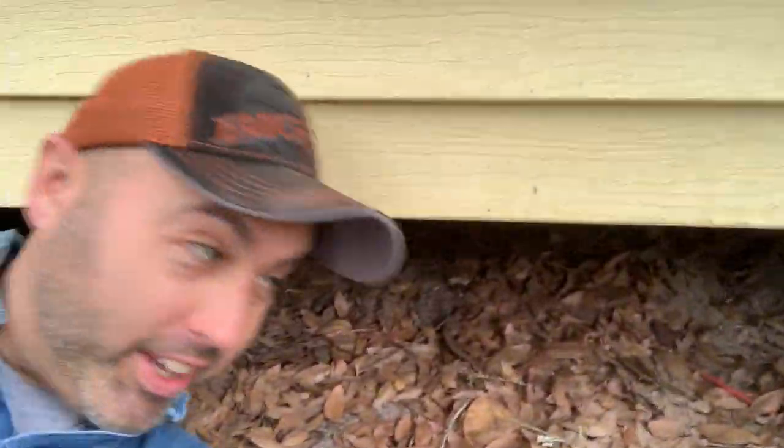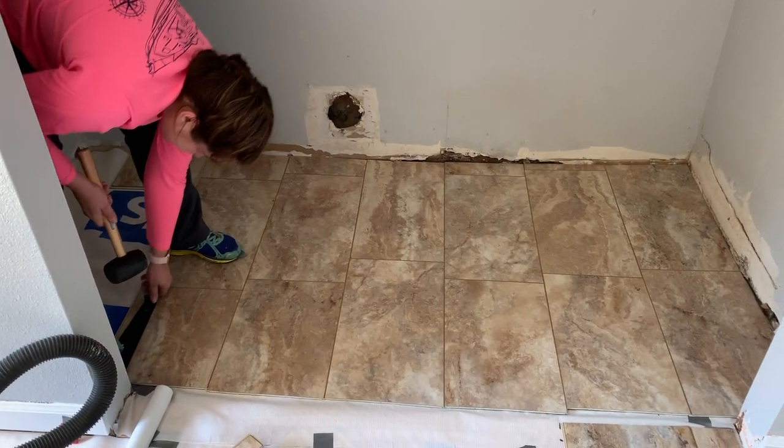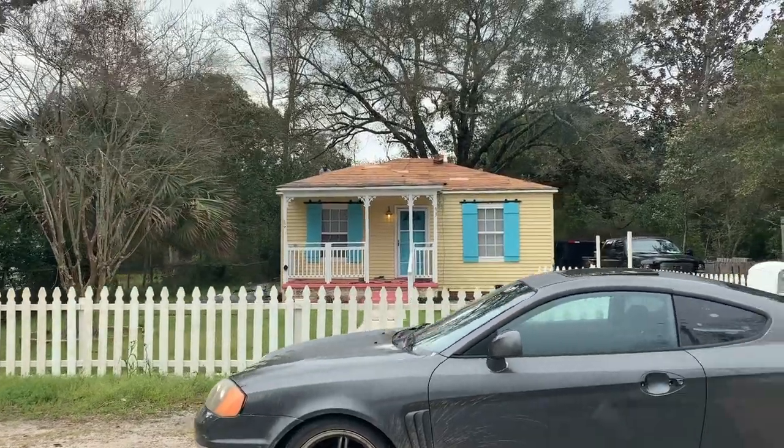Another thing to look at underneath the house is what the wires look like and the piping. If the wires are on the ground, you've got to get them off — just tack them back up. Right when I bought this house, we had the lockdown, which made the process a lot slower. What should have been a two-week flip turned into a month because we couldn't get the permits for the sewer, and then I had a roof put on immediately.